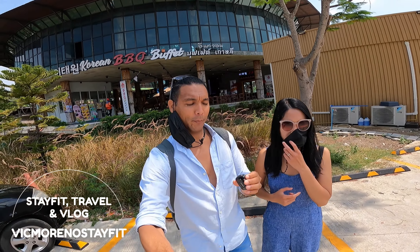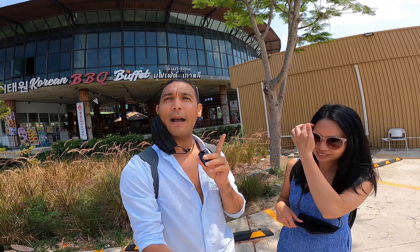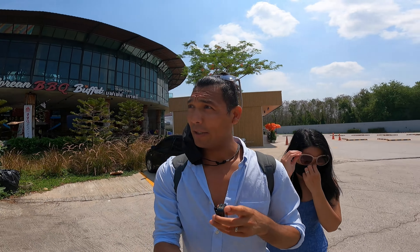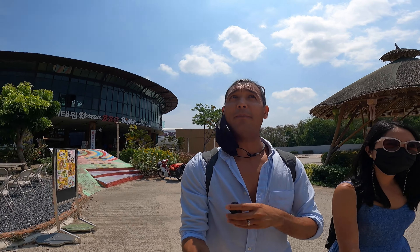Hello guys, welcome to the channel. Have you ever had a drink in an airplane? I'm not talking about just any airplane — not traveling from one place to another. This is actually a coffee shop. We're gonna take you along to see this airplane converted into a coffee shop and take some pictures. Let's go and find out how it looks inside. This is our first time, and hopefully they let us take a video inside.